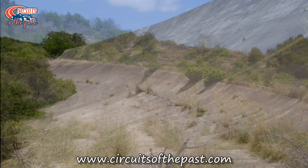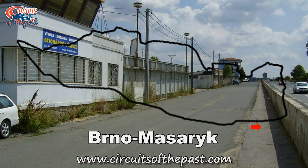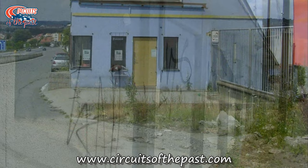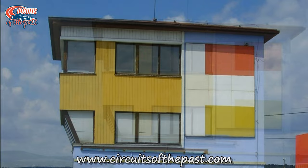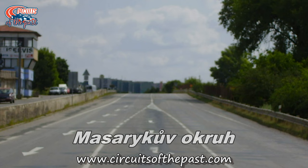Number 8: Brno-Masarykův. The street circuit near Brno, the capital of the Czech region Moravia, was used for the first time on the 28th of September 1930 to host the first ever Grand Prix of Czechoslovakia. The race was won by German Hermann Zu Leningen in his Bugatti. The official name was Masarykův Okruh, which means Masaryk Circuit. The track was 29.41 kilometers long, which is 18.1 miles, and it was driven anti-clockwise.